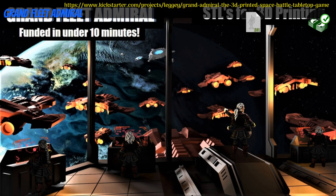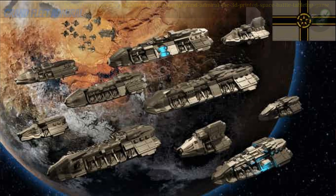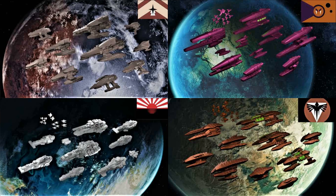Grand Fleet Admiral — printable space game by Leggy of the United Kingdom, their first Kickstarter campaign. This set includes 5 factions of space fleets and a set of rules for you to battle with. You can get the whole set, and a couple people can still get a merchant license with custom factions designed for them. This campaign ends on October 25th, with rewards expected in November.